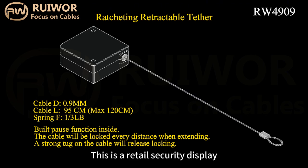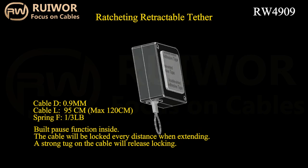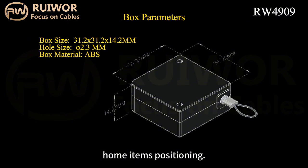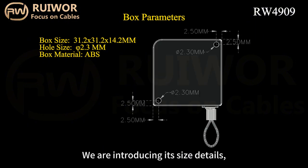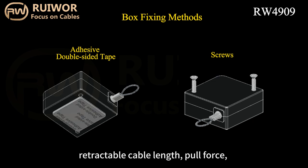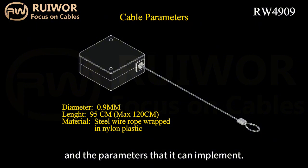This is a retail security display and retractable pulling cable positioning product. It can be used for open sales security or home items positioning. We are introducing its size details, commonly used cable thickness, retractable cable length, pull force, and the parameters that it can implement.